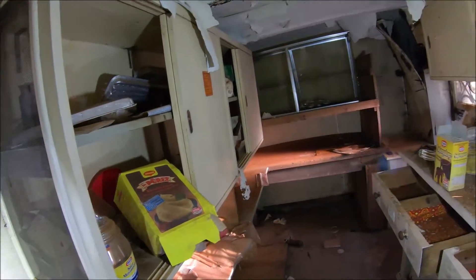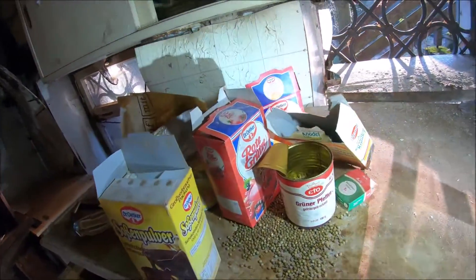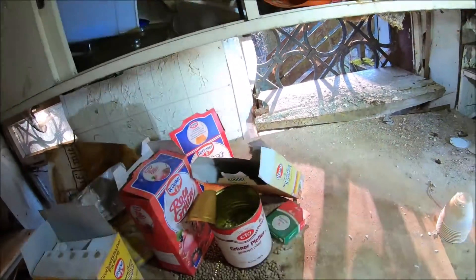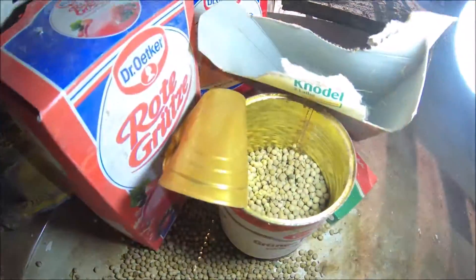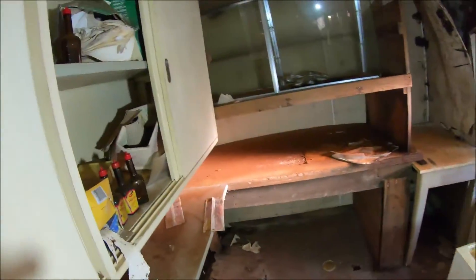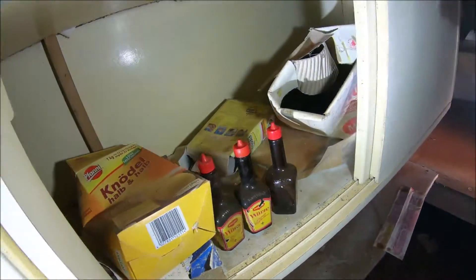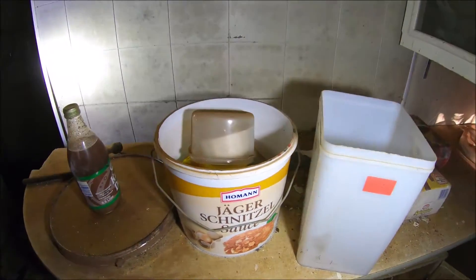Here there are still peas - are you hungry? No, actually it's green pepper, those aren't peas. Look, it's a tin. Green pepper. These were standing on the Maggi. Only a matter of time before this shelf comes down the wall. Hunter's schnitzel - I'm such a schnitzel fan.